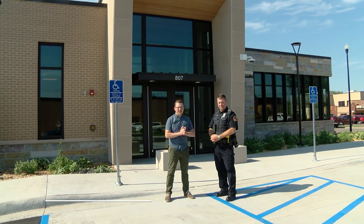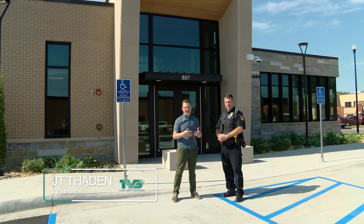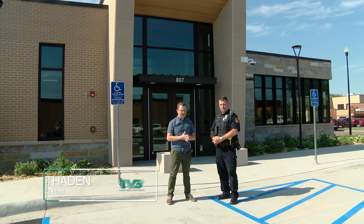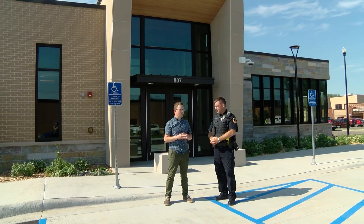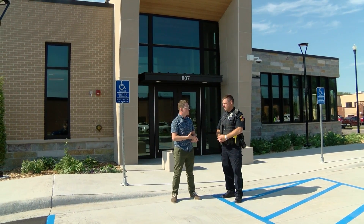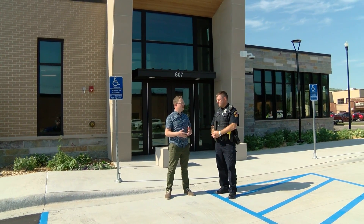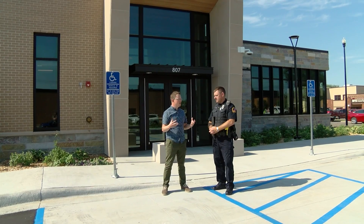We are at the brand new Detroit Lakes Police Station with Chief Todd, and he's here to give us a tour of the inside and the outside. This is a pretty exciting moment that we finally got this new police station built — a lot of technology built into it. Let's actually start with the parking lot, because the new building really starts here.